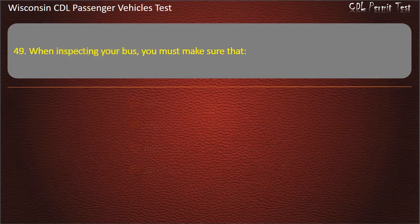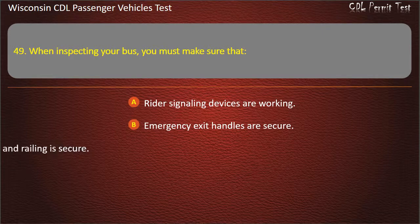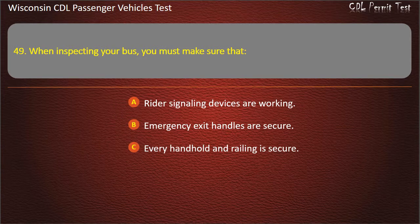Question 49: When inspecting your bus, you must make sure that — Rider signaling devices are working; Emergency exit handles are secure; Every handhold and railing is secure; All of the above. Answer: All of the above.